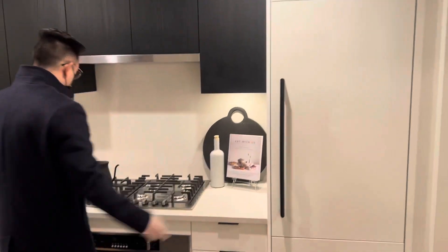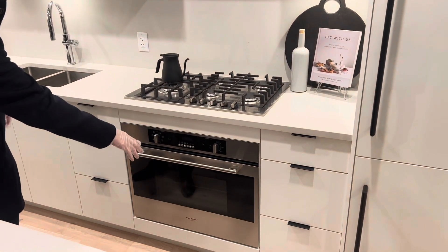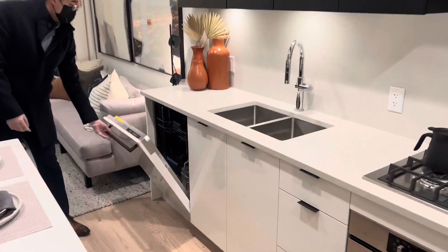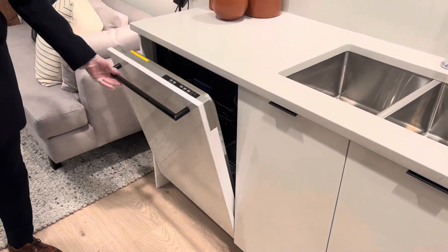You got the Fulgur Milano 5 burner gas stove, also the Fulgur Milano oven down below as well. You also got the standard 24 inch integrated dishwasher down below, also Fulgur Milano as well.